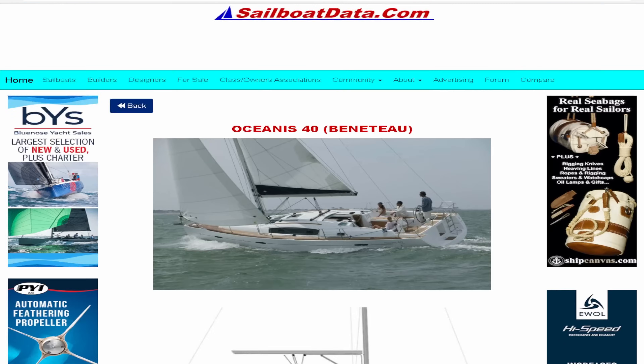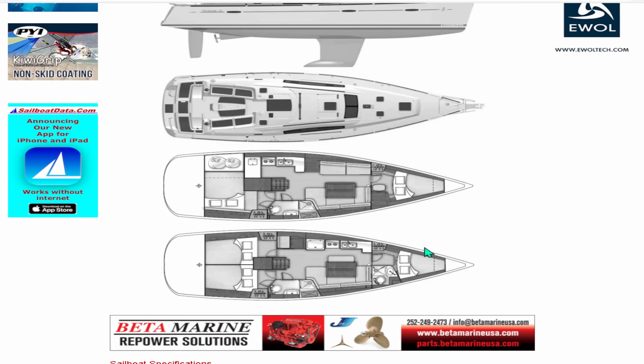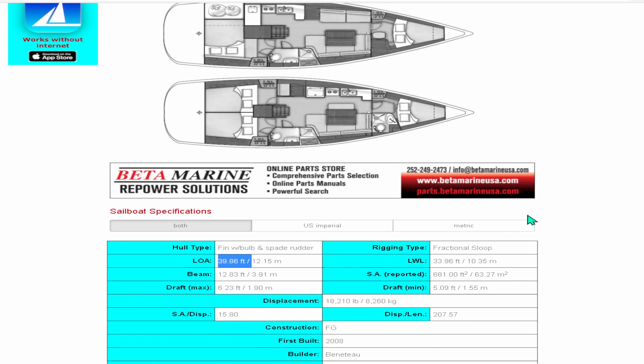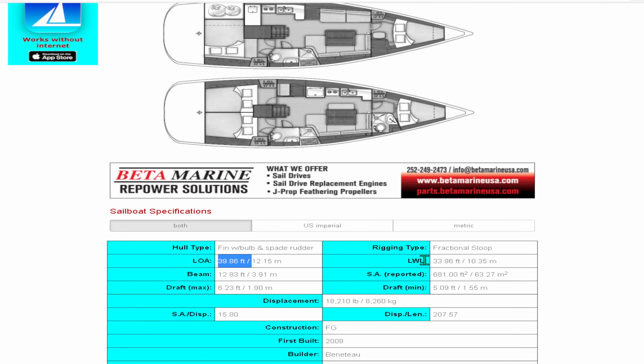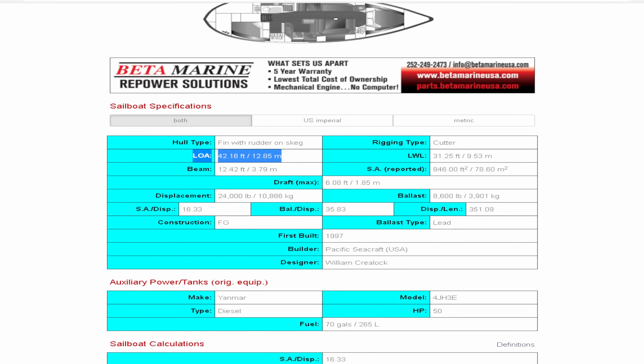Now if we go a bit newer, let's compare it to the Oceanis 40. It comes in a two-cabin one-head or three-cabin two-head layout — I used to own this vessel. She comes in with a length at the waterline of 33.96 feet and a length overall of 39.86 feet, so we're looking at about a six-foot discrepancy — quite a bit better than the Pacific Seacraft.